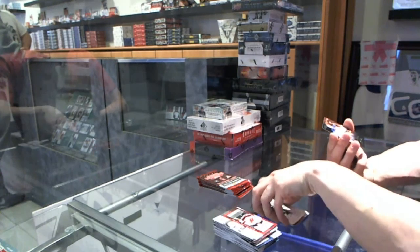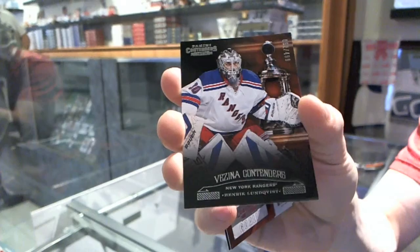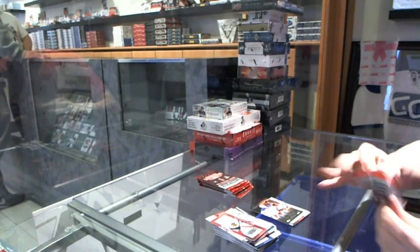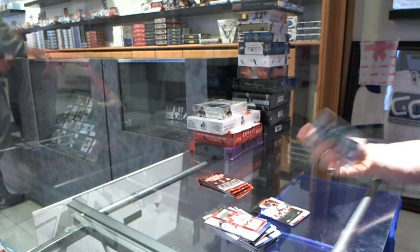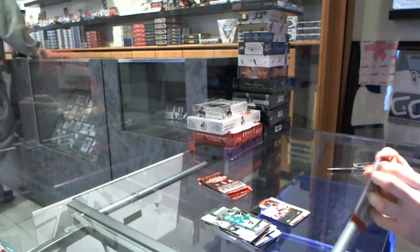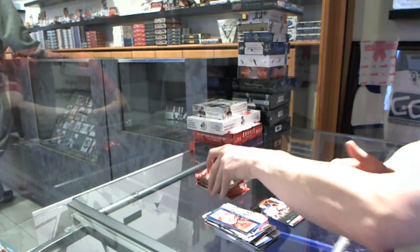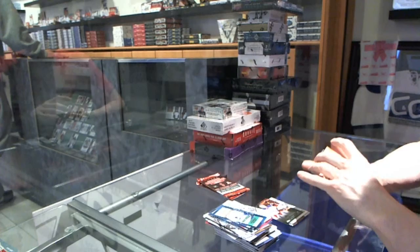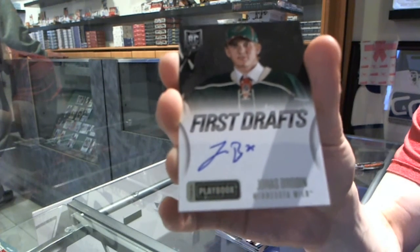Contenders numbered to 499 for the New York Rangers, Henrik Lundqvist. We've got a Playbook first drafts autograph for the Minnesota Wild, Jonas Brodin.